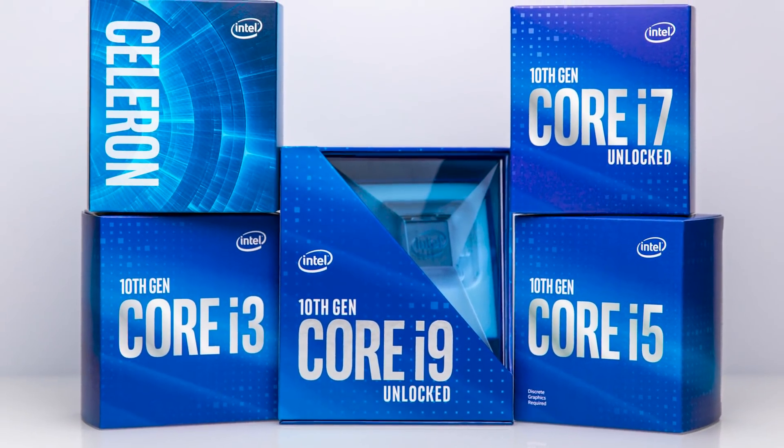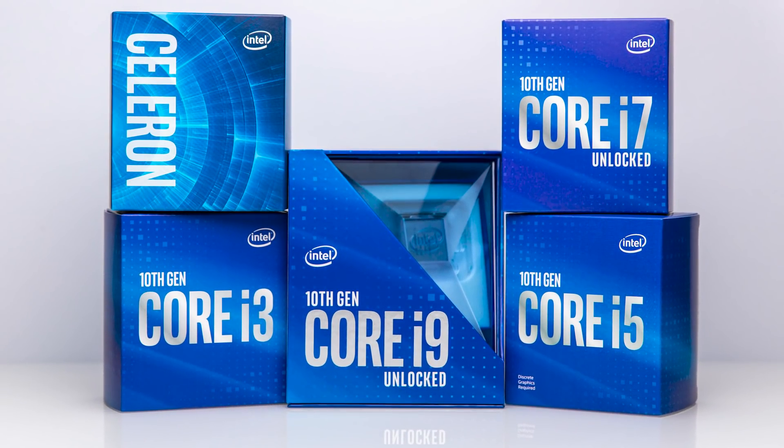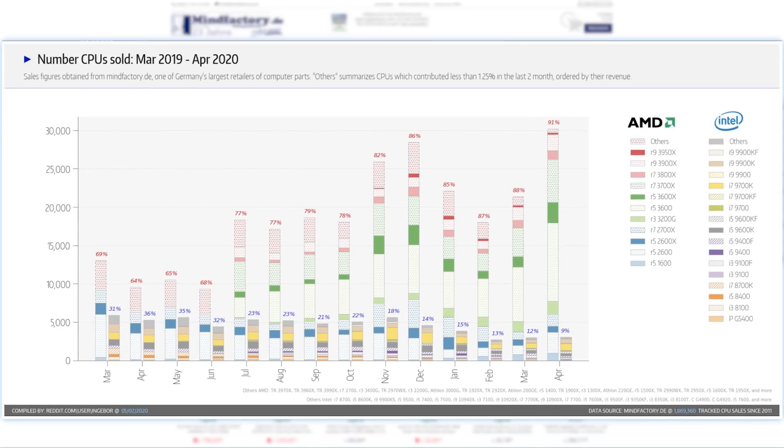Of course, things will likely change a bit when Intel releases their 10th-gen processors, but let's just say that AMD is doing very well.